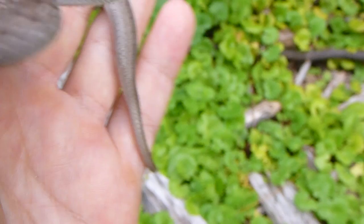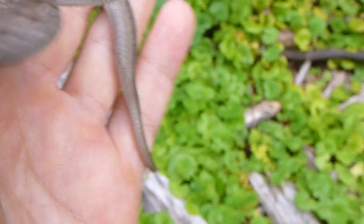This is a nice size one, by the way — probably about close to 12 inches, so it's probably about the average size adult you would encounter.